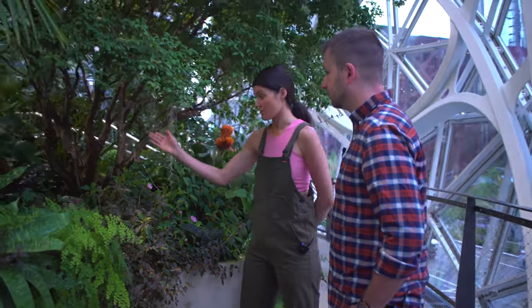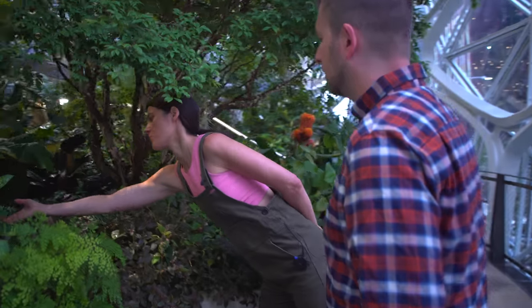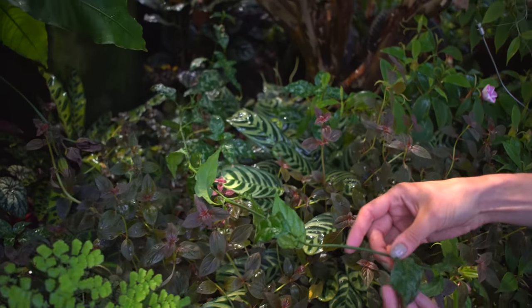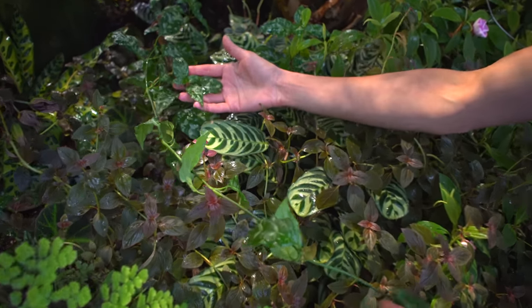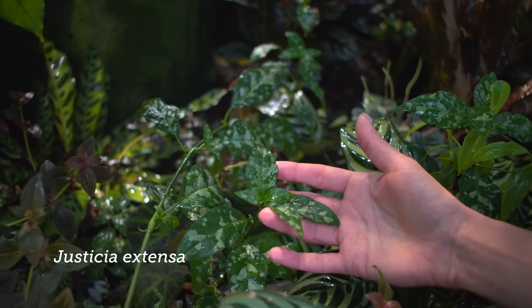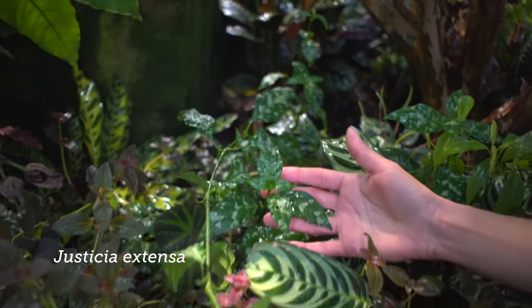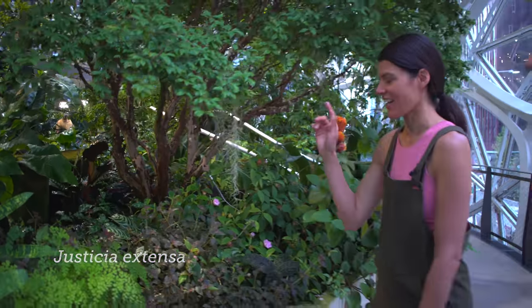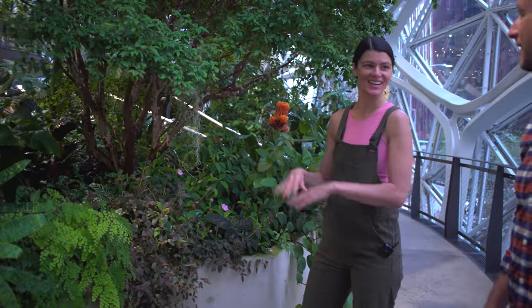This one looks really interesting in the back - I really love when they have this natural kind of variegation. I've never seen anything like this. That's Justicia - this is Justicia extensa. It's in the Acanthaceae family. I'm never good at Acanthaceae - I can never pick them out in a lineup.